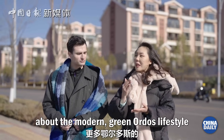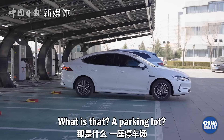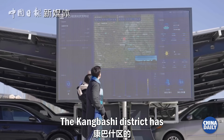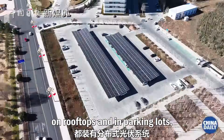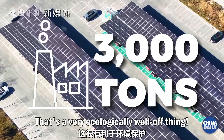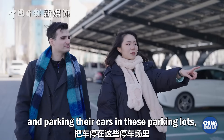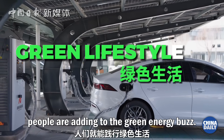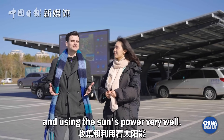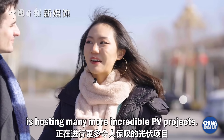There's something more about the modern green lifestyle that I want to introduce you to. Look over there — what do you see? Well, there's a parking lot. I guess the cars are charging. On the rooftop, there are some solar panels. The Kambashi District has tons of these systems on rooftops and in parking lots, with a total capacity of 3 megawatts. That's a cut of more than 3,000 tons of carbon emissions. Just by living under these roofs and parking their cars in these lots, people are adding to the green energy supply. Looks like Ordos is harvesting and using solar power very well. And the vast land of this city is hosting many more incredible PV projects.